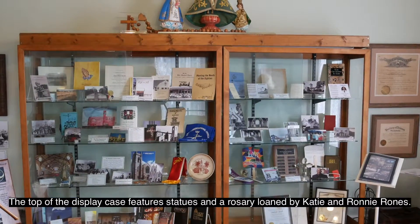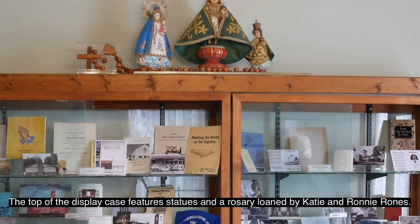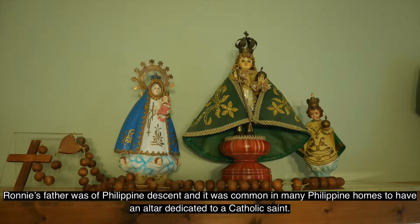The top of the display case features statues and a rosary loaned by Katie and Ronnie Ronas. Ronnie's father was of Philippine descent, and it was common in many Philippine homes to have an altar dedicated to a Catholic saint.